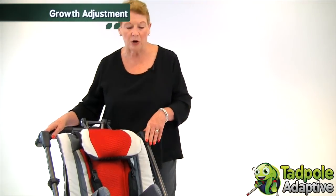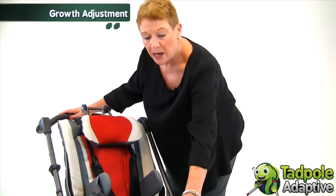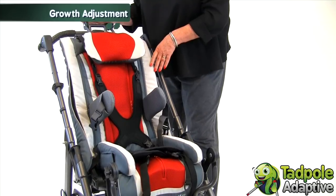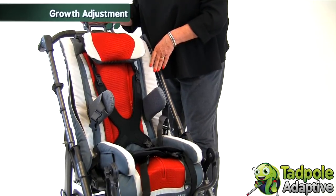Tavo Twist adjusts for growth in seat depth and seat width. You can also adjust for growth in the back using the headrest, which is height and angle adjustable.